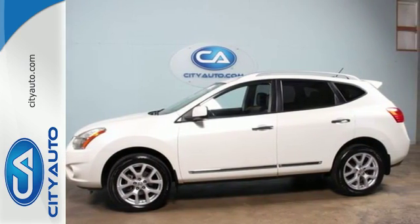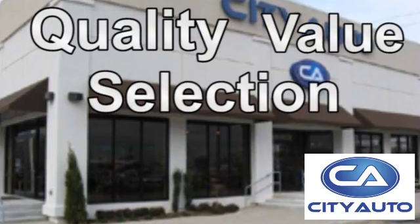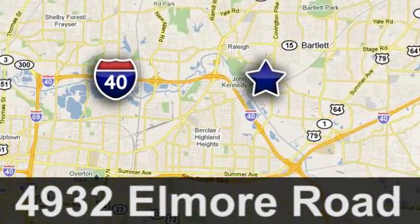Come on in today and take it for a test drive. Quality, value, and selection. CityAuto — shop where the dealers shop. Just minutes from anywhere in the Memphis metro area, off I-40 West, off exit 10.